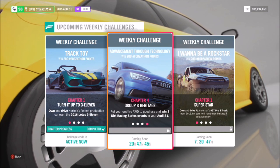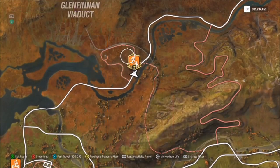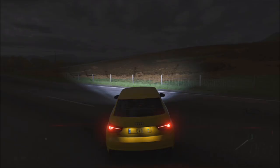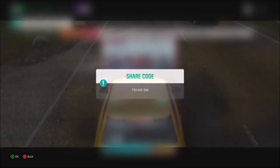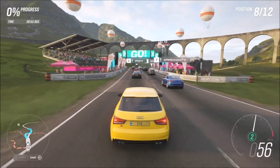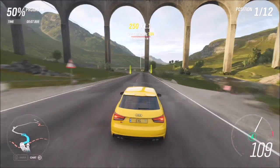The final challenge wants you to win two dirt racing series events, which is really easy. I've created a race up at the Glen Rannoch Trail — I always do this sort of thing to get Forzathon challenges out of the way as quickly as possible — but you can do any dirt race you want. I've created one called Forzathon Easy; the share code is 733-545-904. As per usual it's a custom race where I've sent the AI off up into the mountain, so you can just drive past and get the win.